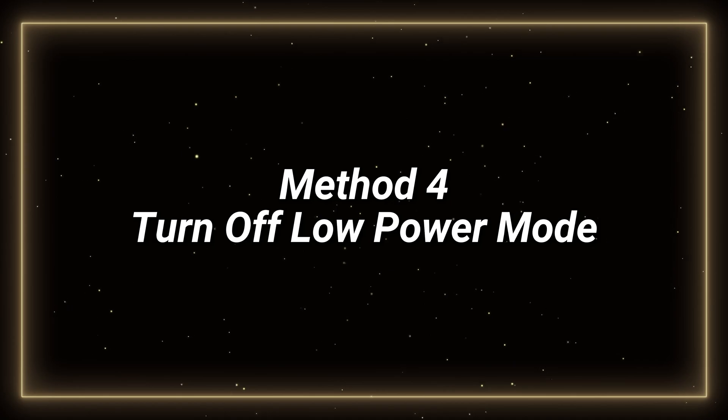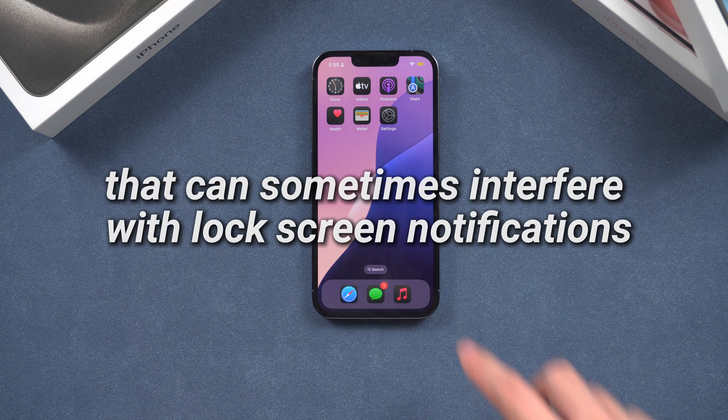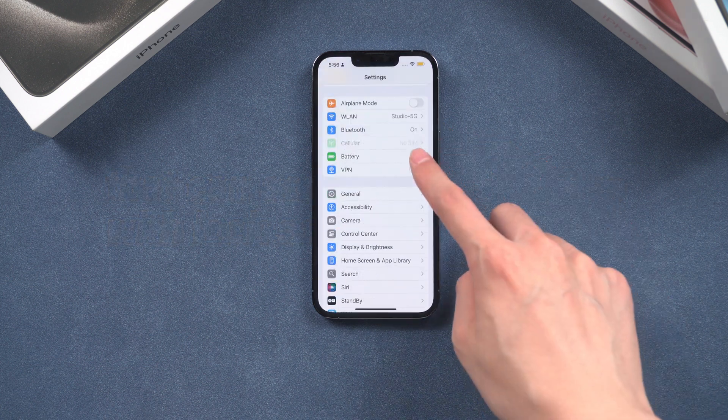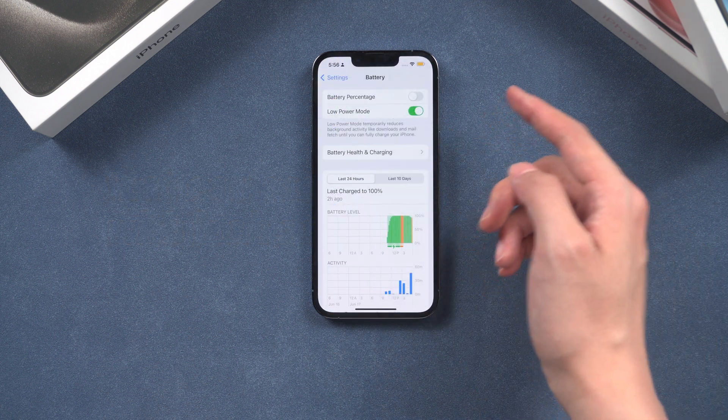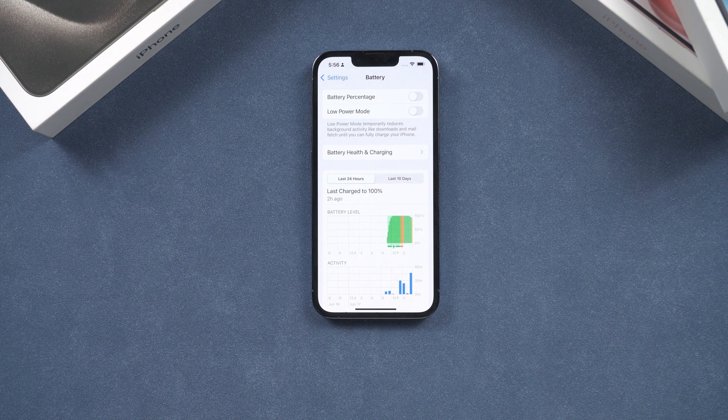Fourth, turn off Low Power Mode. Low Power Mode is a battery-saving feature that can sometimes interfere with lock screen notifications. Open the Settings app on your iPhone, tap on Battery, and toggle off the Low Power Mode option. With Low Power Mode disabled, your iPhone should be able to display lock screen notifications without any issues.